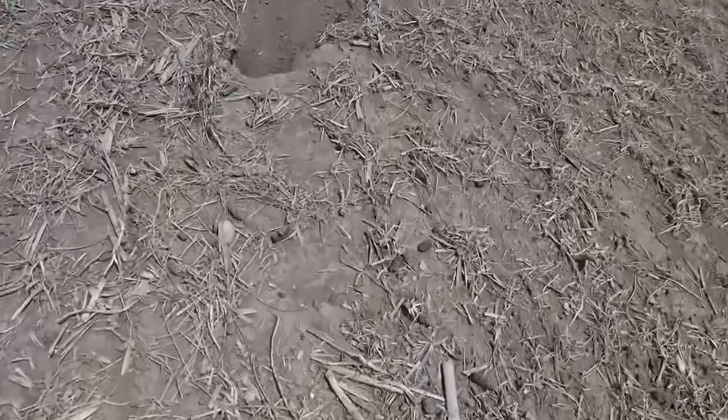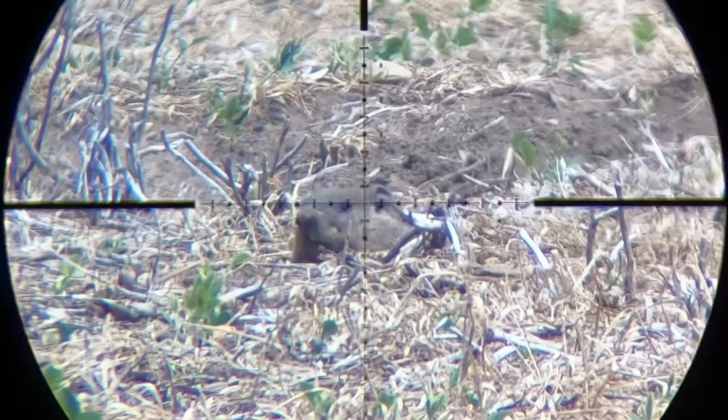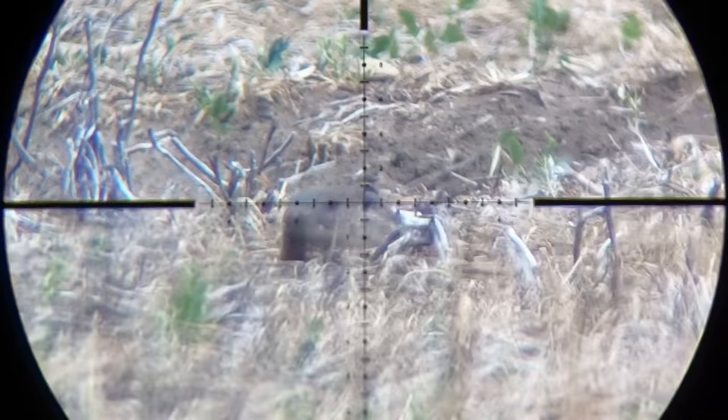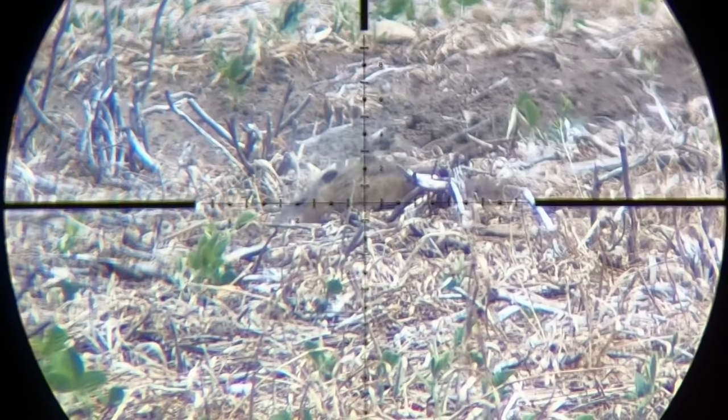Got him — smoked him right there. He might have fell down the hole, I don't see him. I just rewatched the footage in slow motion and it looked like a really good shot, maybe a tiny bit back towards the ear, but still good enough to kill the groundhog. He just was able to kick his way down the hole.